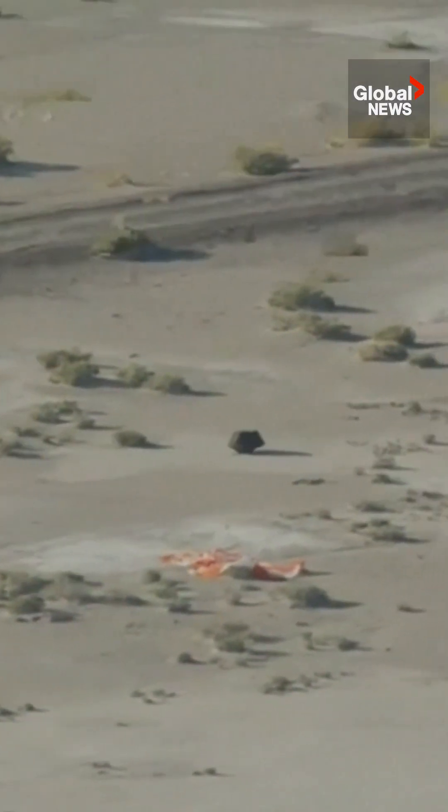And you can see now the SRC. At last we have a visual of it on the surface of the Utah Test and Training Range.